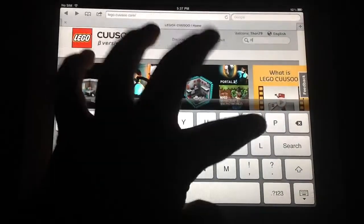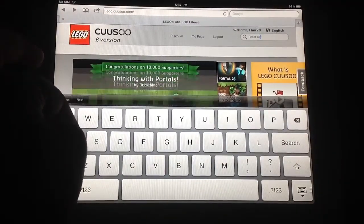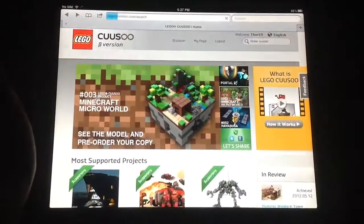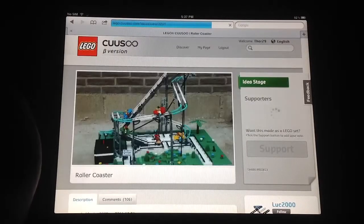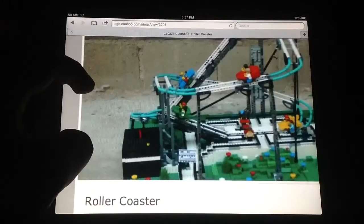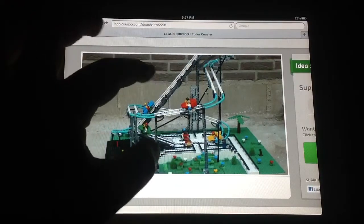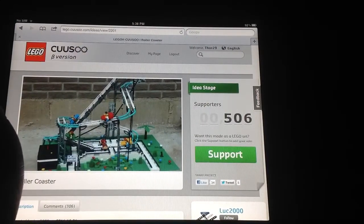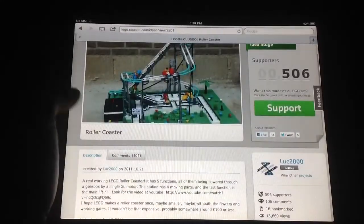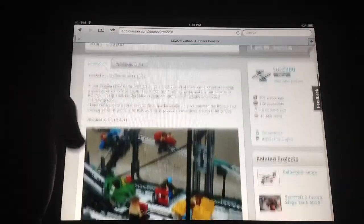We're going to be looking at something that's in amusement parks. And if you did guess it, it is a roller coaster. This one is actually a YouTube video as well and yeah, it's pretty cool. A lot of detail in it, all the technique pieces, some greens, you can get minifigs in it as well, so that's pretty cool. It's just called WallerCoaster and it has 506 supporters by LUC2000. And here are some pictures.